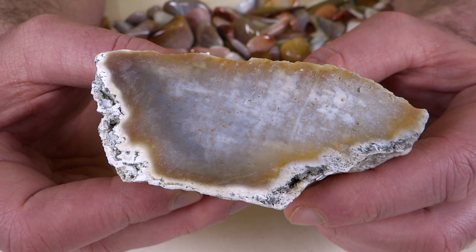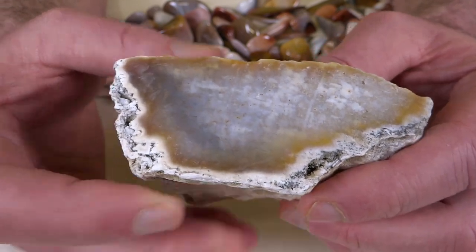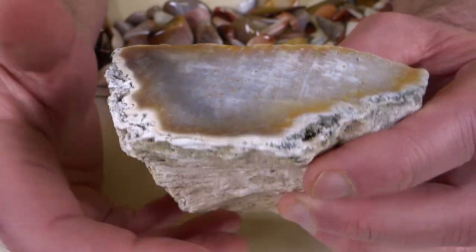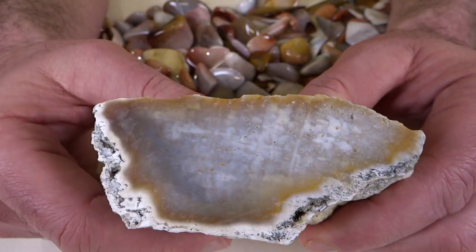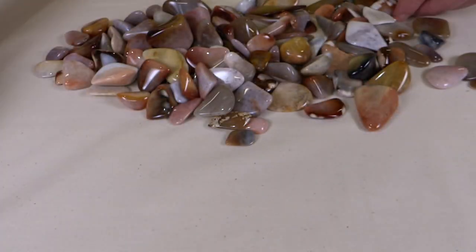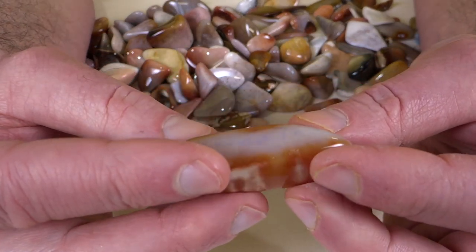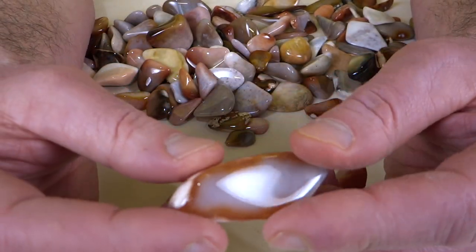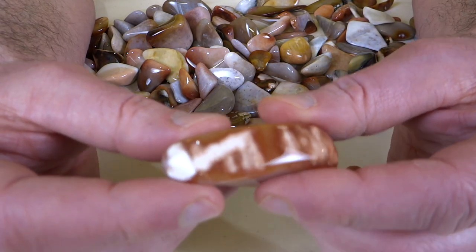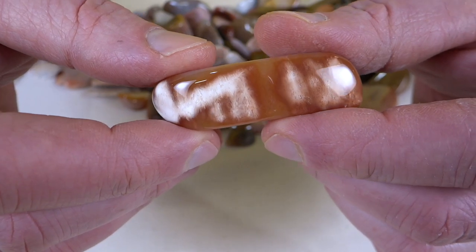A lot of this has been heat treated — I don't know if it's all or just some of it. You see you've got this outer more porous white crust on it, and then the good stuff's on the inside. When you get a little bit of that crust left on there — and I probably over-tumbled these, I have a tendency to do that — it looks pretty cool.